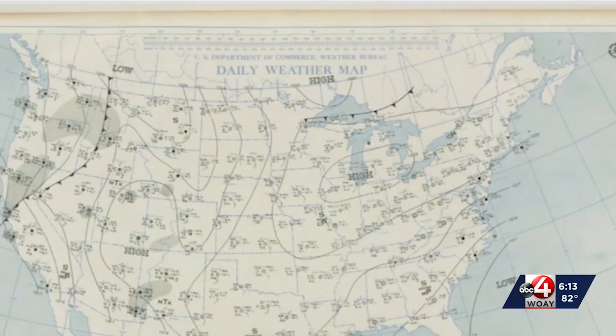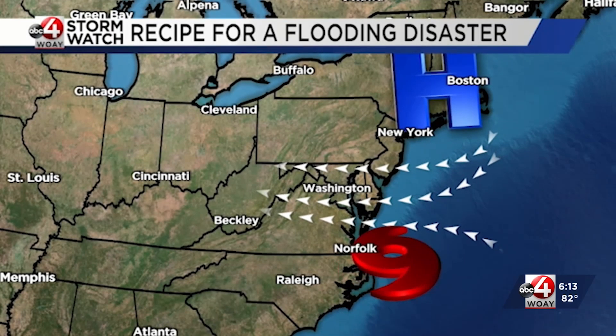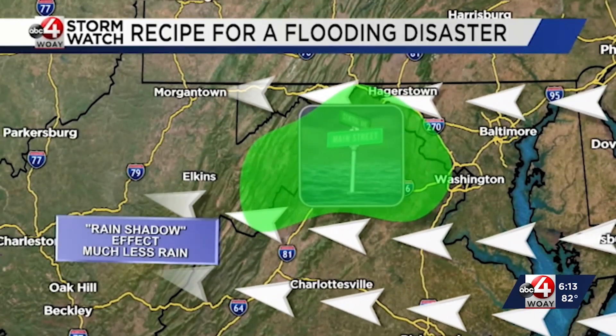As this storm pushed inland, there was a big high pressure to the north, as you can see from the surface map, and that high pressure allowed an easterly fetch to increase. The stronger the easterly component to the wind, the more moisture you're going to have banked up against the eastern slopes of the mountain. That's why the panhandle of West Virginia got more rain than the Route 19 corridor.